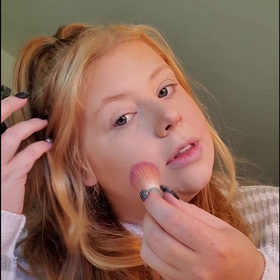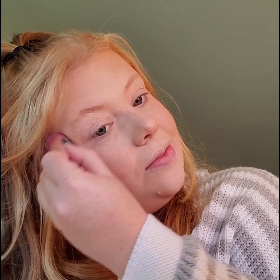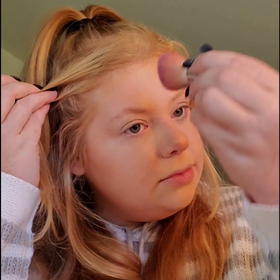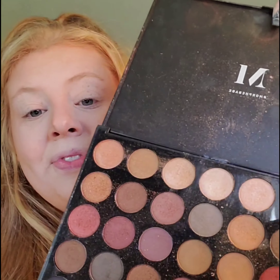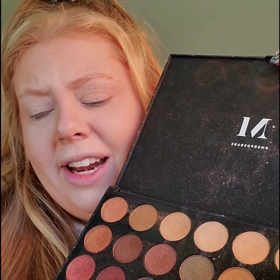Next I'm using the blush in Pearlescent Pink by Wet n Wild on my cheekbones and the bridge of my nose. I'm also using my Morphe eyeshadow palette — this is the 35F. I don't dip into this a lot, but since it's fall, I've gotta.